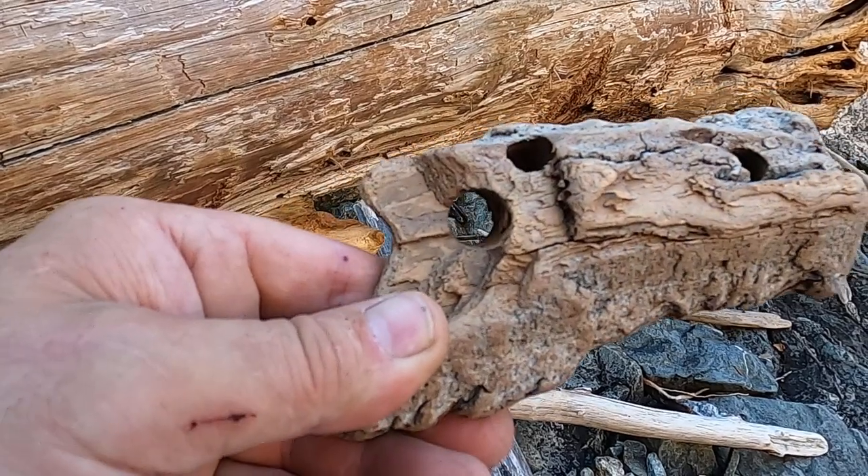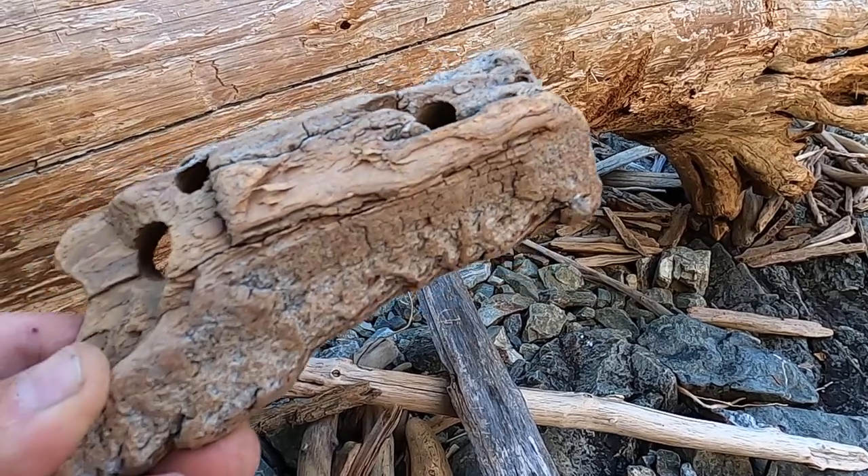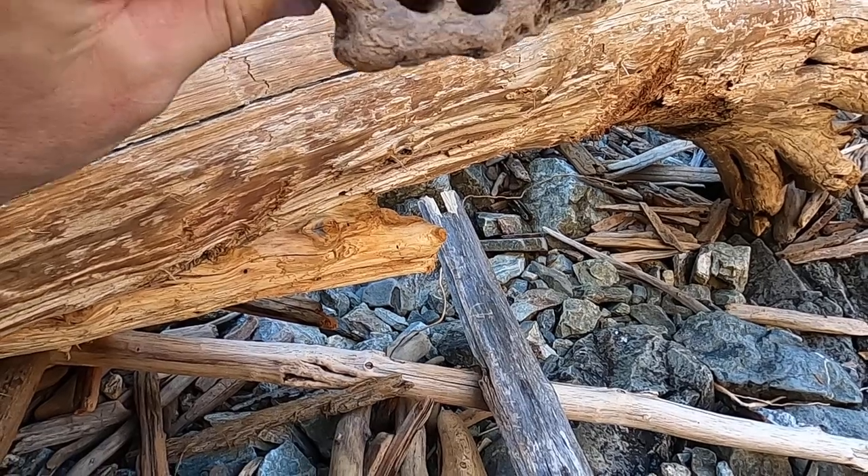It's almost like it was — you can see threads — it's like it was screwed or something at one time. Just really old, I guess, and could be from anything washed down the river.